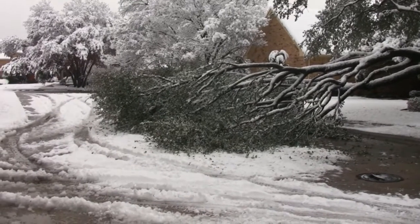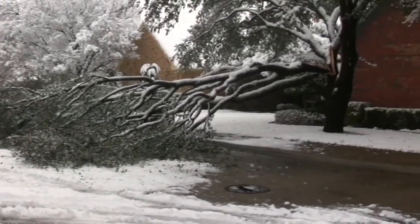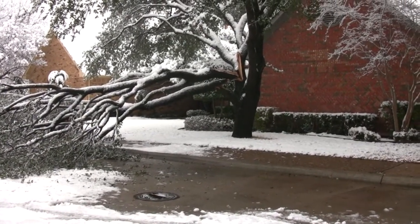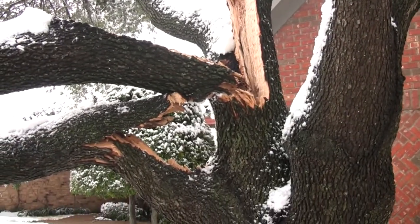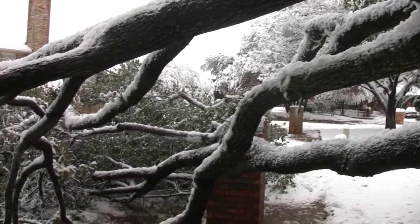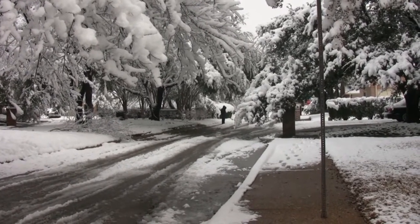Here's a tree that's fallen actually into the street. It hasn't fallen far enough to block the street, but it did break off and is going to have to be removed. That's unfortunate because the rest of the scene is really pretty. Where there's no damage, it's really a winter wonderland out here.